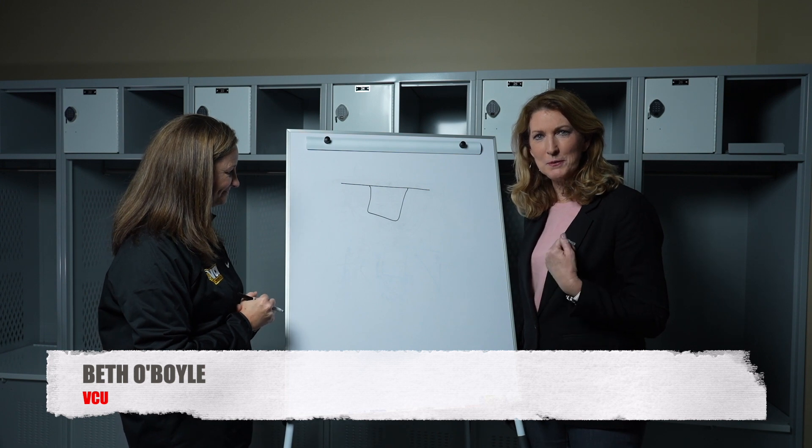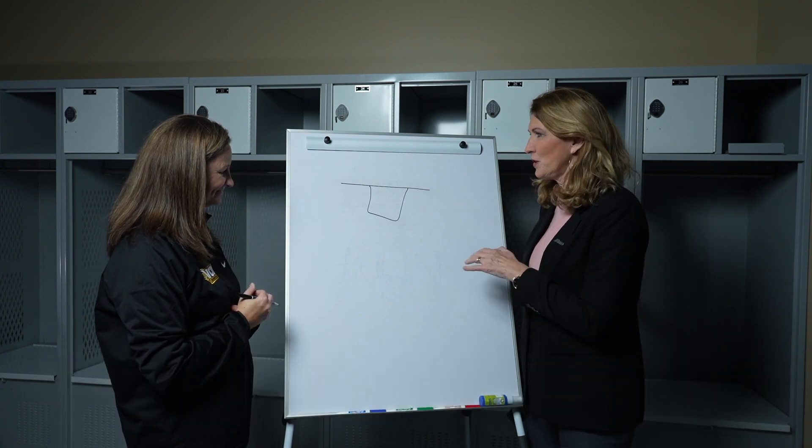All right, let's break it down in the classroom a little bit with Coach O'Boyle from VCU. Coach, what you got for us?